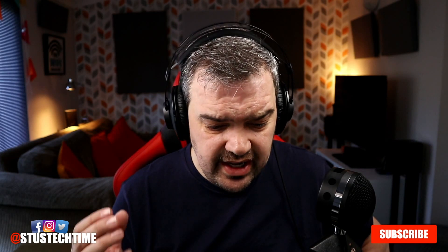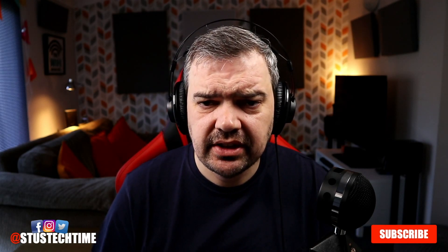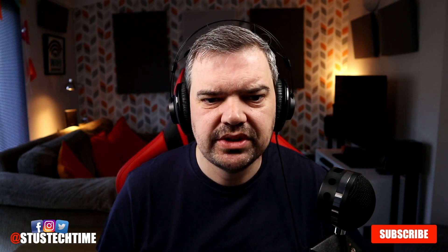Let me know what's happening with Netflix. Now I did mention Fire Stick tips — this is regarding a post I put on Twitter. I paid £14 for Frozen 2, thanks to one-click purchase settings on my Fire Stick making it so easy for a five-year-old to use. That is totally true — my daughter did that herself, totally innocently. She just clicked through. So if you want to stop that from happening, I'm going to show you how to do that.